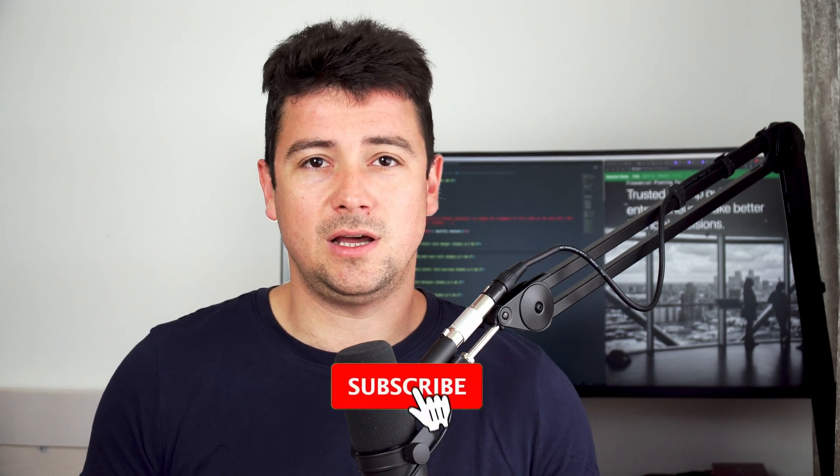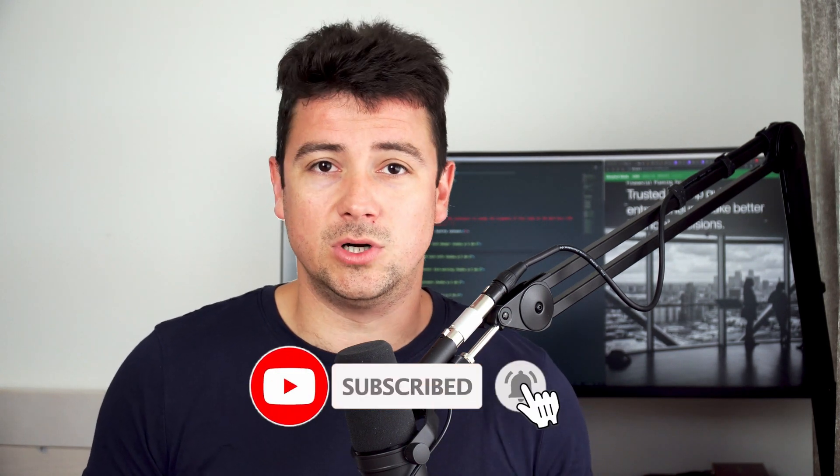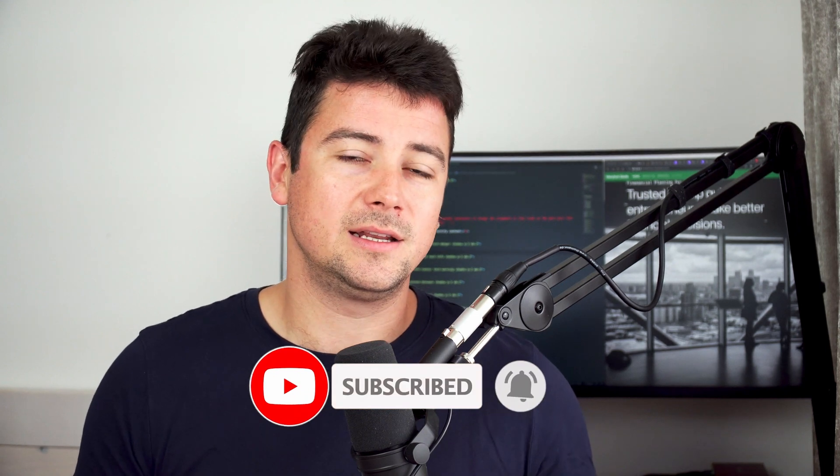But before we get into the video, liking and sharing our content really helps us out a lot and also helps others by spreading the word. By subscribing to our channel and clicking that notification bell, you'll be constantly up to date with the latest and greatest.